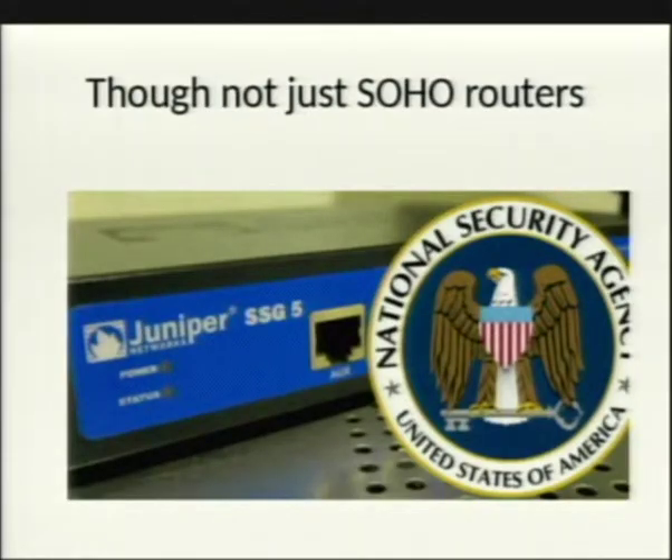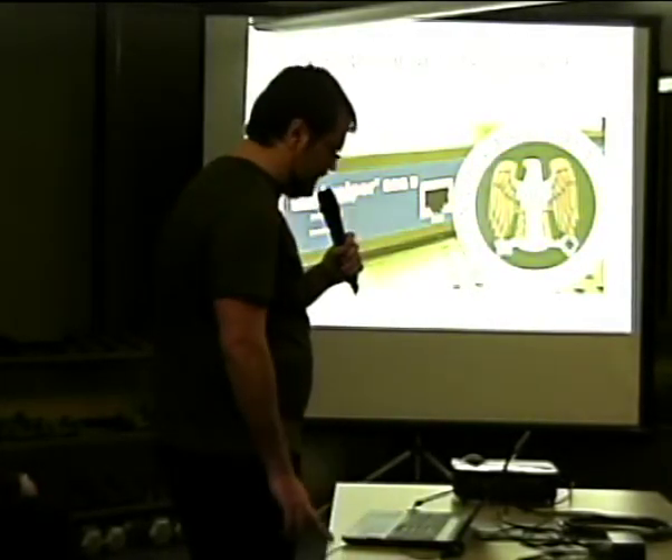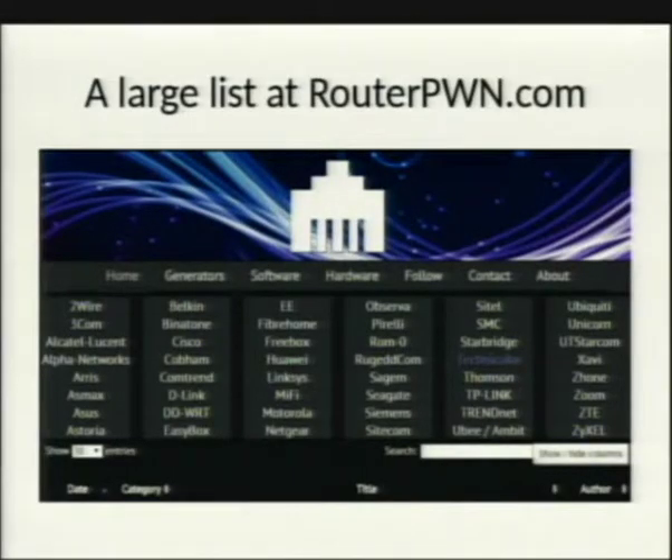It's not just home routers either. Juniper had a well-known backdoor as well — theirs looked like part of the actual code but was actually a backdoor access mechanism. There's a large list of router firmware exploits, including more corporate ones like Ubiquiti, covering both home and enterprise use.